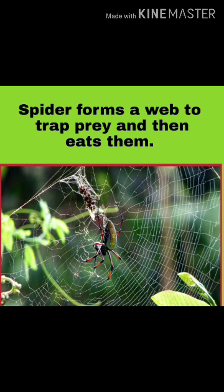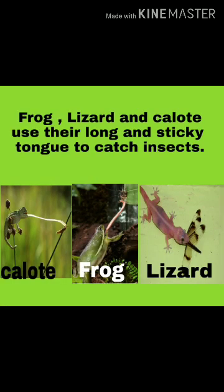Spider forms a web to trap prey and then eats them. Frog, Lizard, and Chameleon use their long and sticky tongue to catch insects.